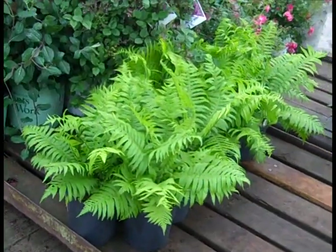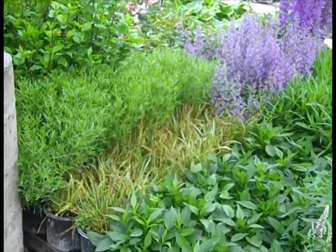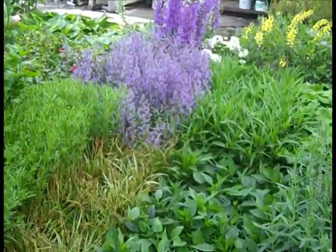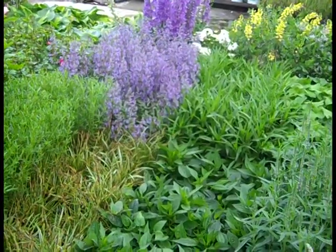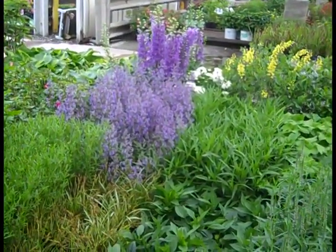More of these gorgeous ferns, guys — if you've got these on order, I'd definitely get them. More of the beautiful Coreopsis in the background there. We're looking at some Nepeta starting to bloom, and then more of the Delphiniums — we'll see more of those later on here.